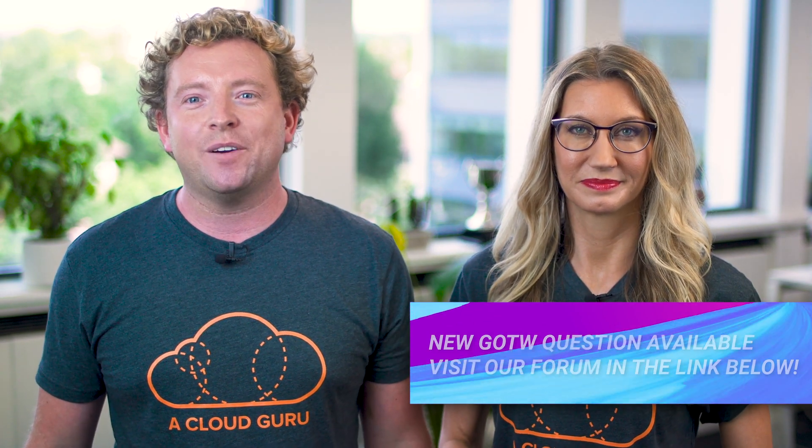That's it from us. You've been watching AWS This Week. Keep being awesome, Cloud Gurus, and we'll see you next time.